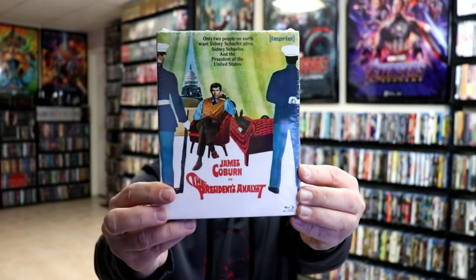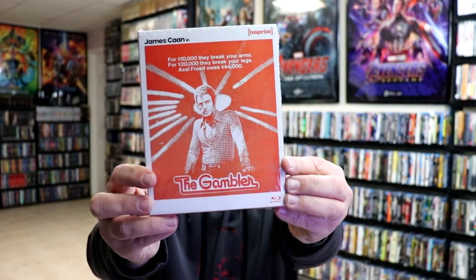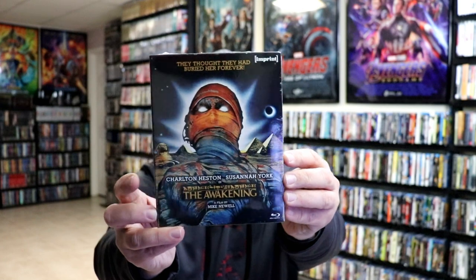We have The President's Analyst — not really familiar with this title. We have The Chalk Garden, which I already have, I think from Warner Archive or maybe Kino Lorber. We have The Face Behind the Mask — another great artwork; I do like the old artwork style that they used to do. We have The Gambler. We have Haunted — I really do like the artwork on this one also.